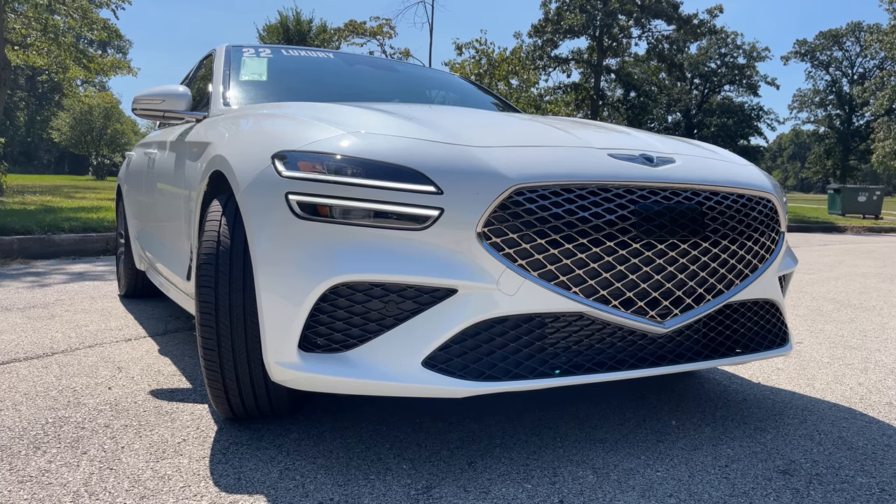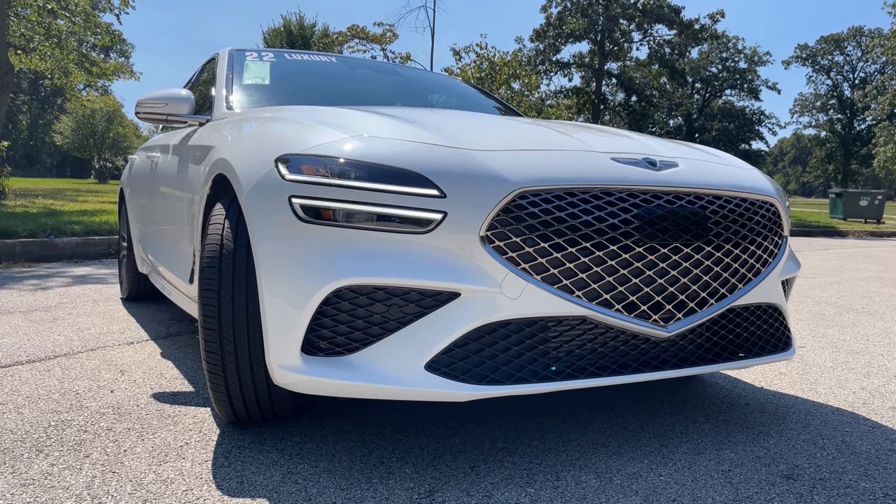Speaking of the front, the headlights are great. It comes with running LED lights, LED headlights, and LED fog lights. It looks so distinct — there's nothing out there of this caliber. It kind of reminds me of the Rivian lights, where you can see it from a mile away. Same thing with this car. Whoever designed this car from the front and back did a phenomenal job.